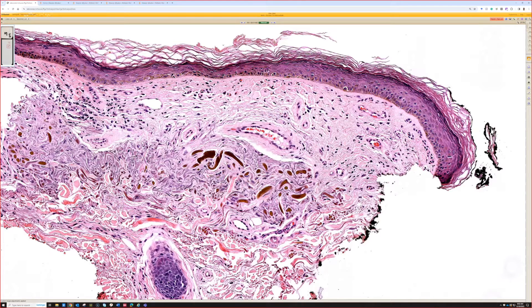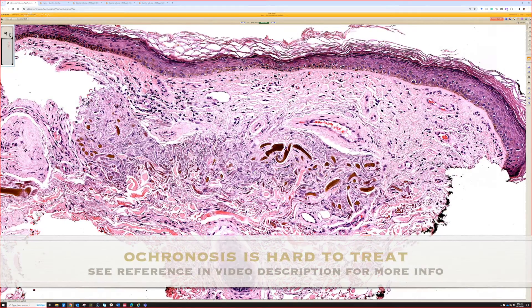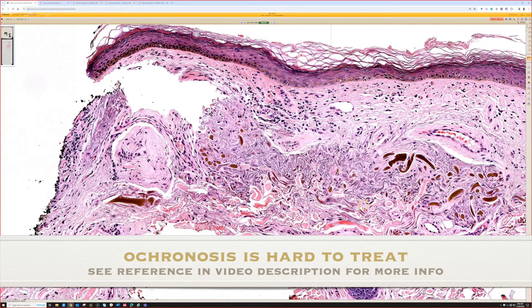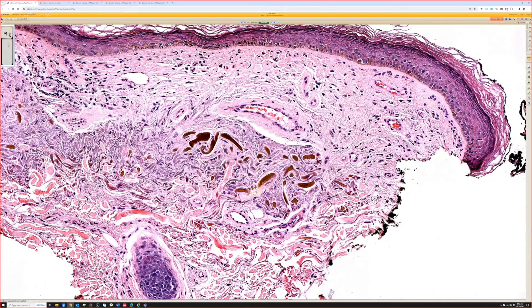Paradoxically, topical hydroquinone used for skin lightening can cause this deposit to accumulate, which then makes the skin have a dark appearance. People have asked me how to treat this to make it go away and I don't know, so I'm sorry — skin pigmentation issues can be a real problem for patients.